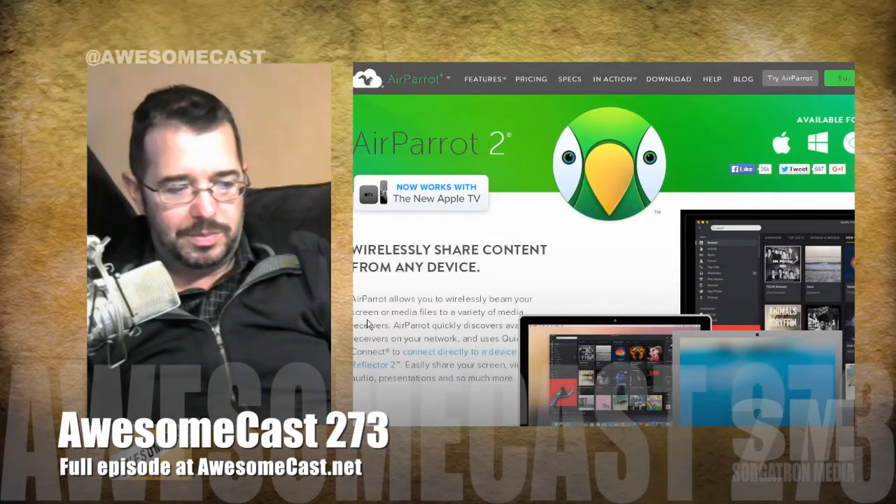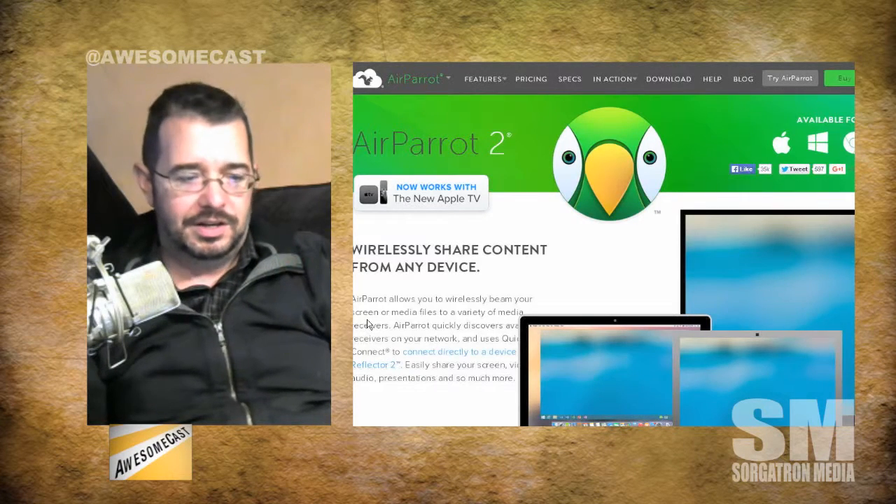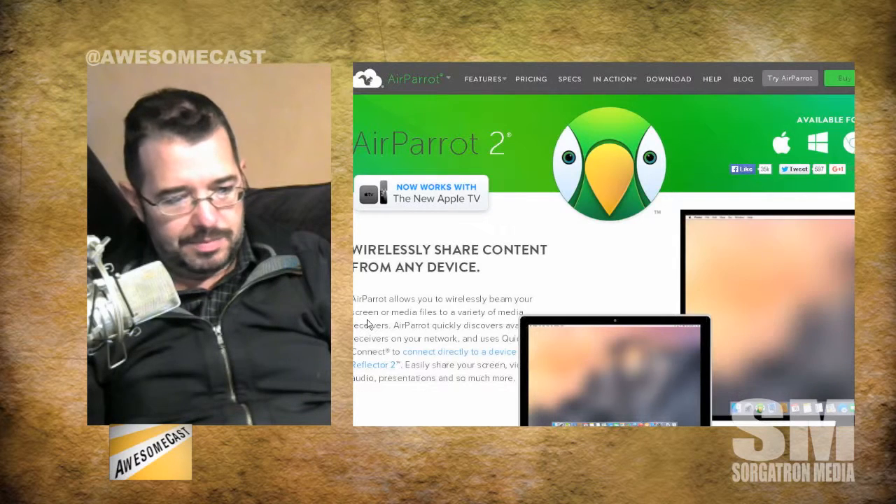It's kind of like Reflector, which we've talked about before. You moved on to a more wired connection with Duet, but for wireless streaming, the wireless aspect is really nice. You helped me figure out I could do it through QuickTime on Mac, which was amazing. Air Parrot being cross-platform is great, and a license is only $15.